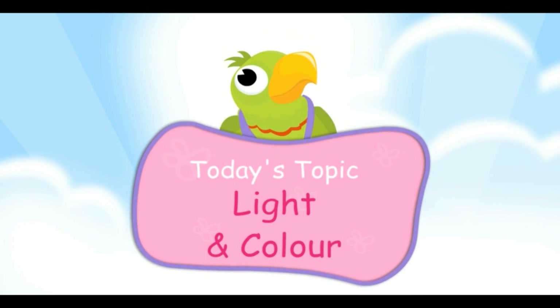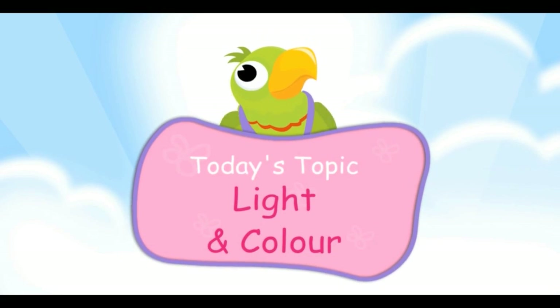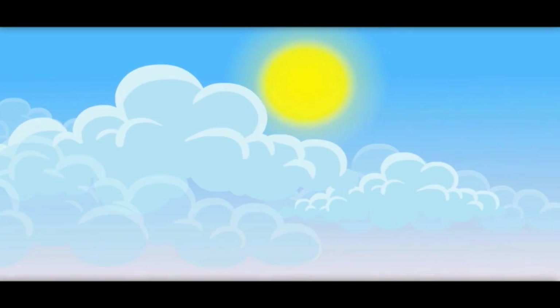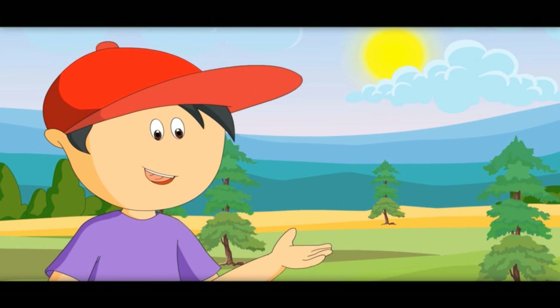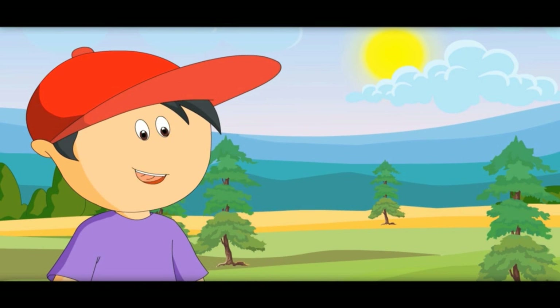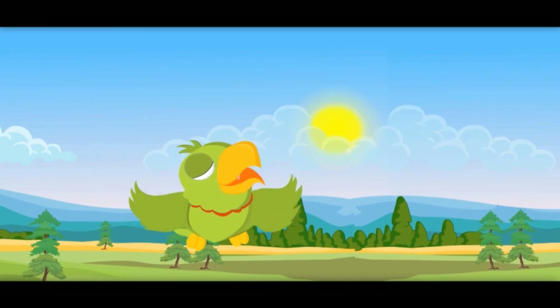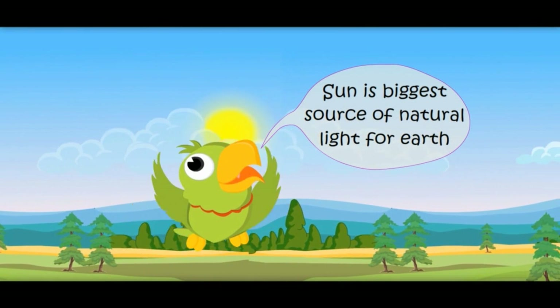Today's topic is light and color. See, today the Sun is playing hide and seek with the clouds. That is why there is more light when it comes out and less light when it hides. We get all our light from the Sun every day. Sun is our biggest source of natural light for Earth.